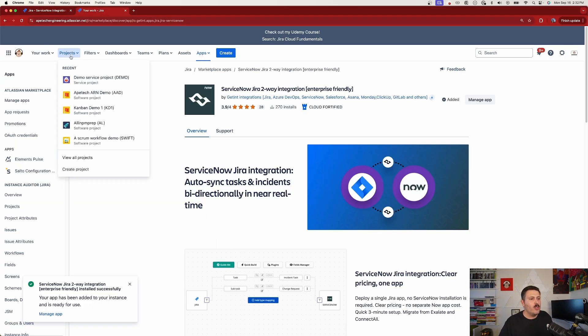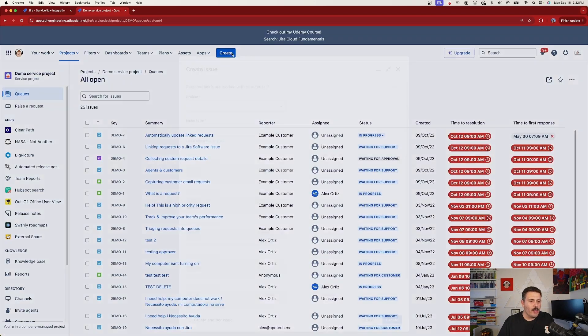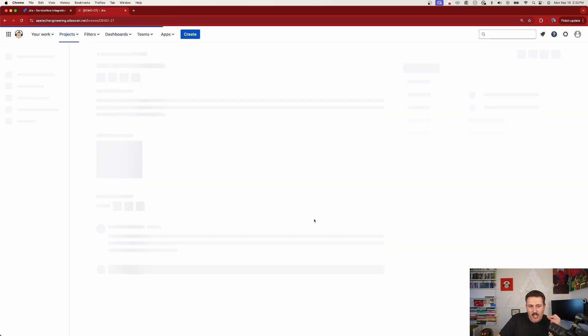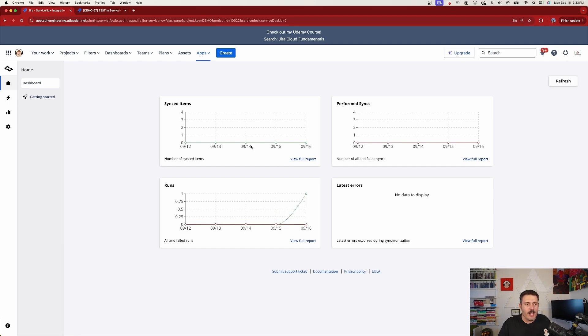Now let's test it. In Jira, go to the project used for the integration — my Demo Service Project — and create a new Service Request. I'll title it 'Test to ServiceNow' and click Create. Then assign it to myself, which is the trigger condition we set. Back in Get Int, go to the home screen to watch the runs — it shows when rules ran, how many items were synced, and how many syncs were performed.